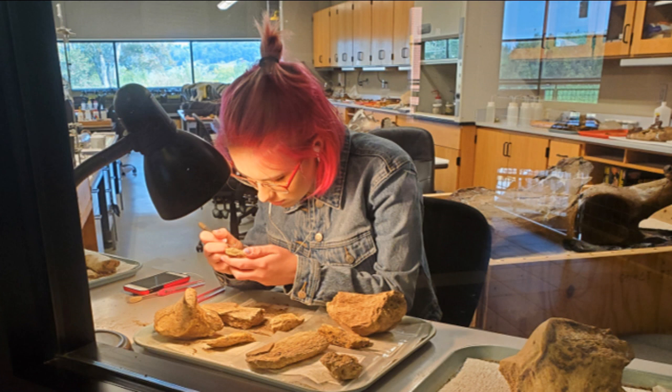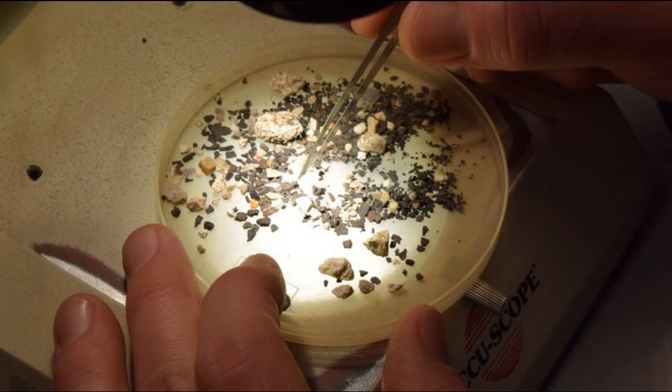Also in the lab, plaster jackets are reopened and the fossils inside are fully excavated before they move on to cleaning. Meanwhile, those tiny fossils found during screenwashing go to our picking team, who slowly and carefully sort through all the little finds under the microscope, separating and organizing wood, seeds, bone, teeth, and rocks.